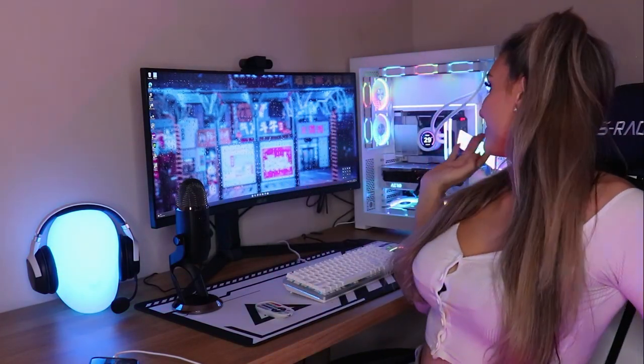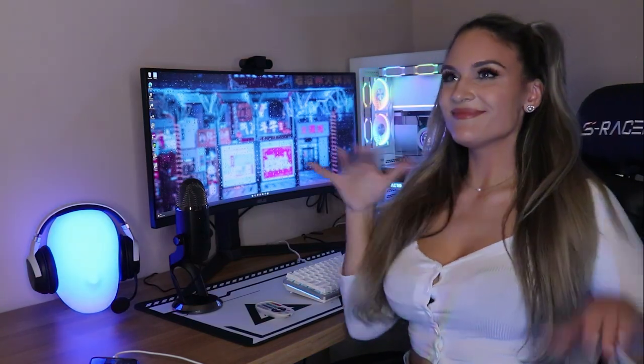Thank you so much for sticking with me through this insane journey of building this masterpiece. I'm so excited — I can't wait to start playing on it. I'm gonna be live streaming, and hopefully you'll want to watch me. I like to play Fortnite — don't make fun of me, I like Fortnite. Other than that, subscribe, follow, and hit that like button!